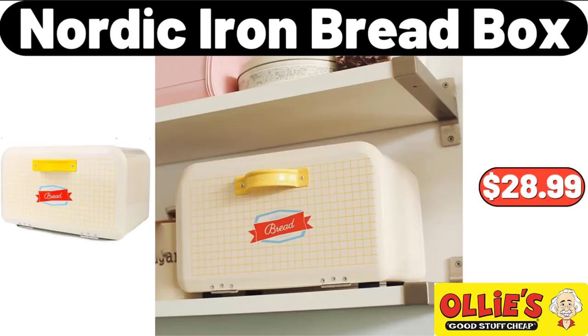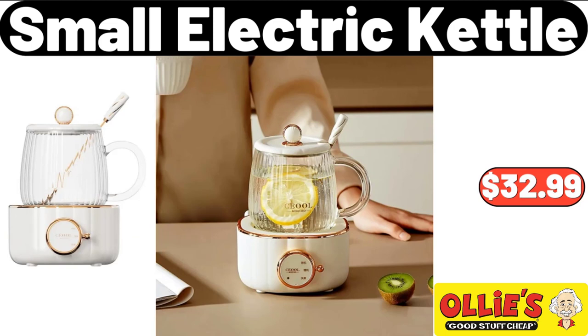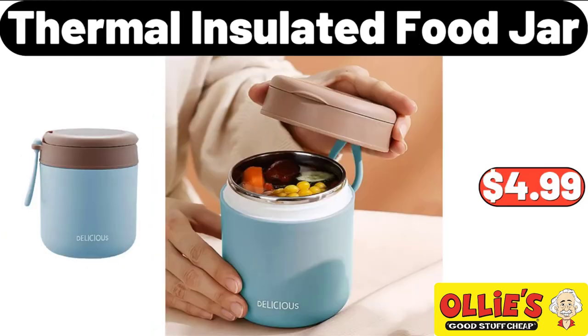Nordic Iron Bread Box, $28.99. Small Electric Kettle, $32.99. Thermal Insulated Food Jar, $4.99.